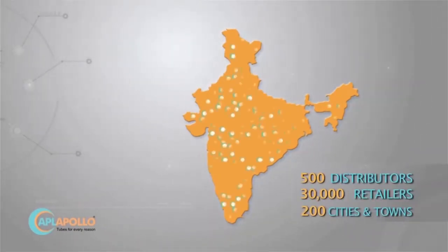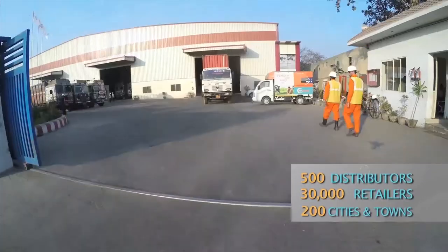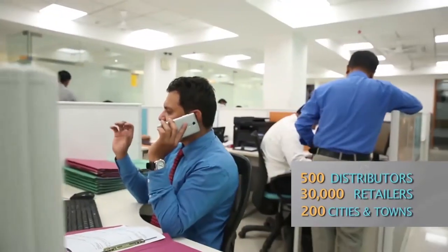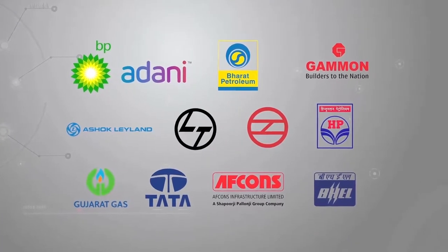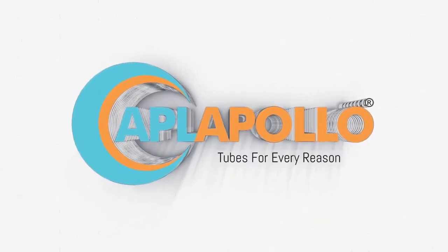With seven state-of-the-art manufacturing units across India, APL Apollo looks forward to expanding a vast network of more than 500 distributors and 30,000 retailers in more than 200 cities. Warehouses across 25 cities give the company a direct presence across the nation, ensuring prompt delivery, support, and services trusted by prestigious customers in India and globally.